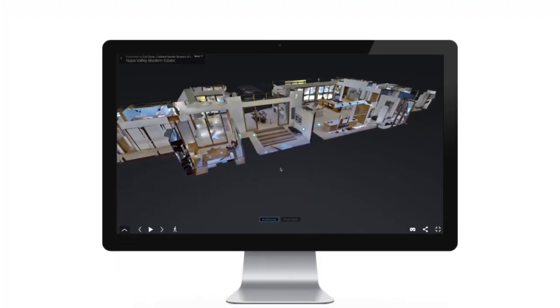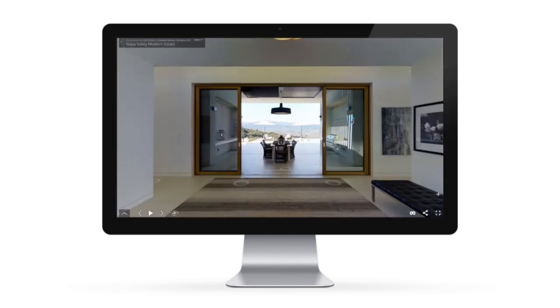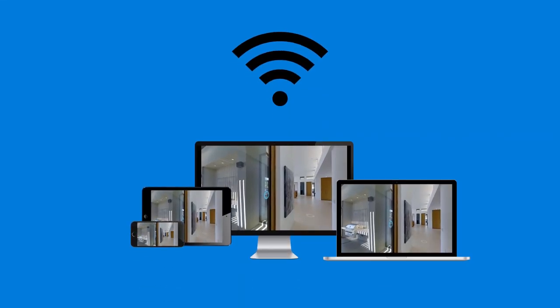This advanced system allows online visitors to experience properties in full 360 degree perspective. This produces a realistic tour experience from anywhere in the world where internet is available.